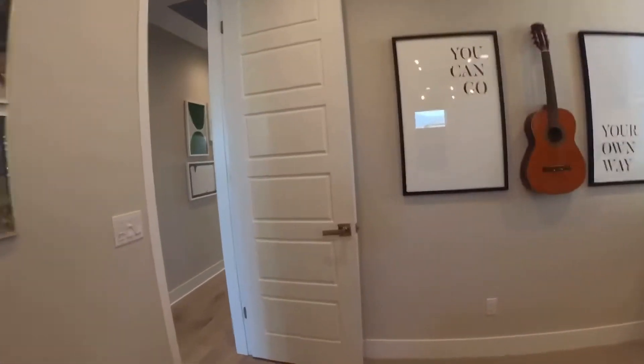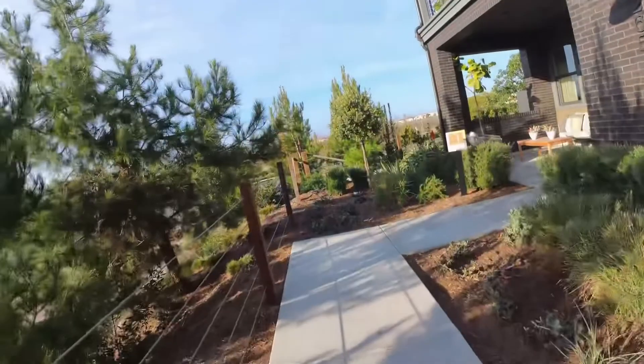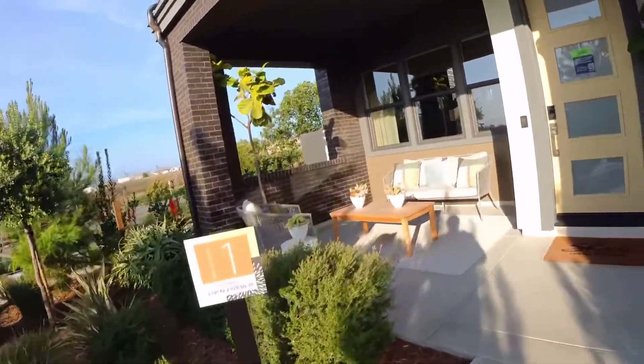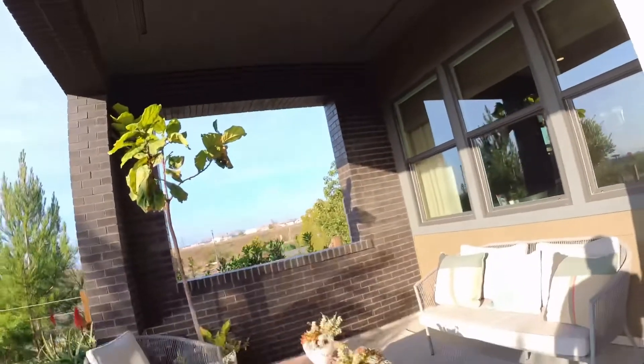I think we won the lottery to get this model, but let's take a look at some other models around here. This one is a little bit smaller at 2,700 square feet, but it packs a lot of great features. It has a covered patio.